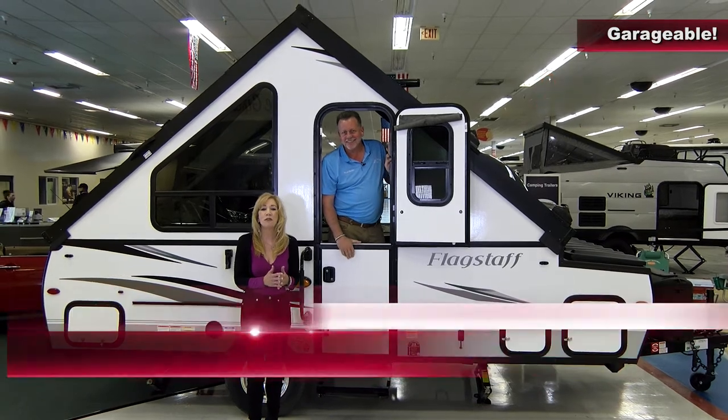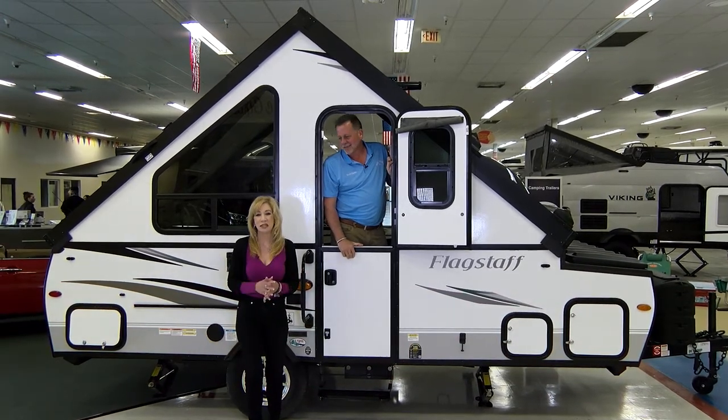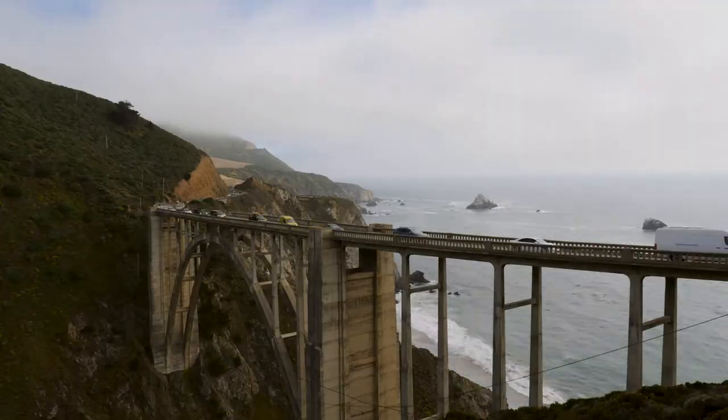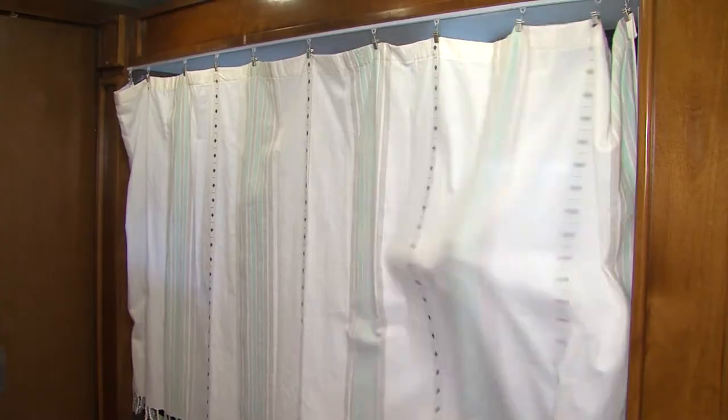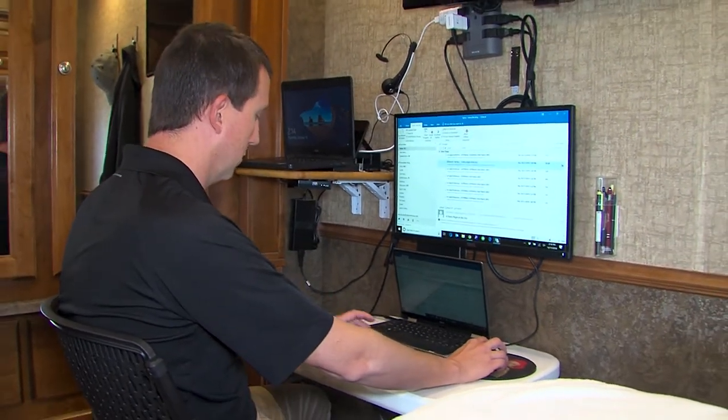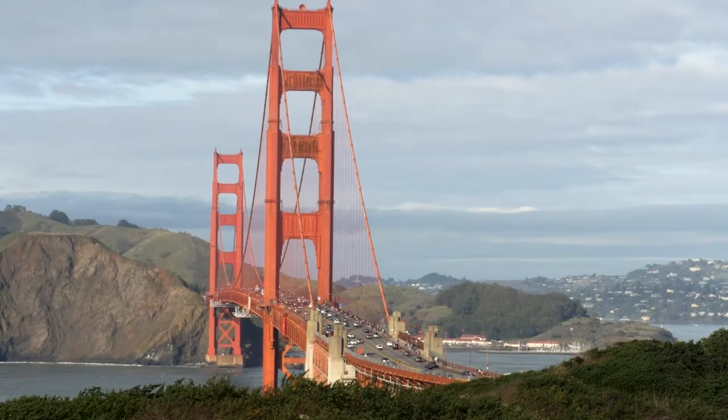Let's check in with a family who took their RV from the East Coast all the way to San Francisco. I'm Jeremy, and this is my wife Ellen. We left St. Louis four months ago, been traveling across the country, had a lot of amazing experiences and great stops. We have our two kids with us. I work in the high-tech industry and have been working remotely, which has been fantastic. Now we're in San Francisco, which has been a beautiful city, and we have an amazing spot on the coast.